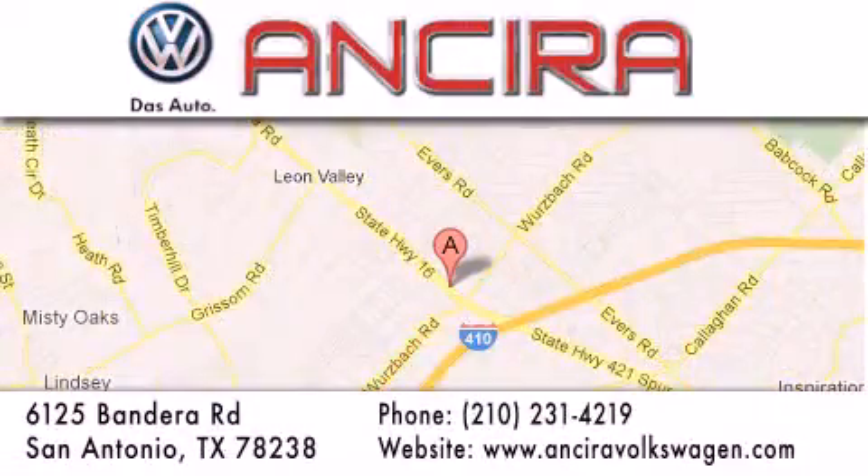Come by and experience the Ancira Volkswagen difference today. When you think of Volkswagen, think Ancira Volkswagen.